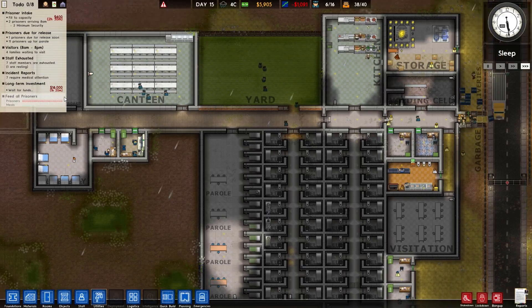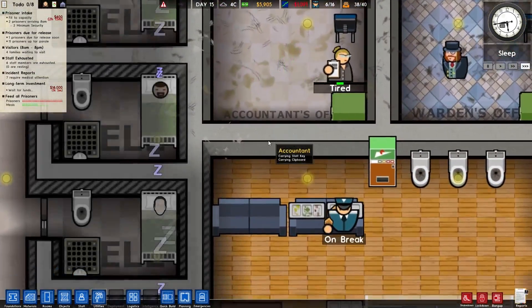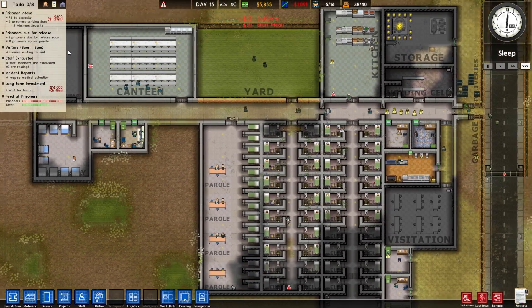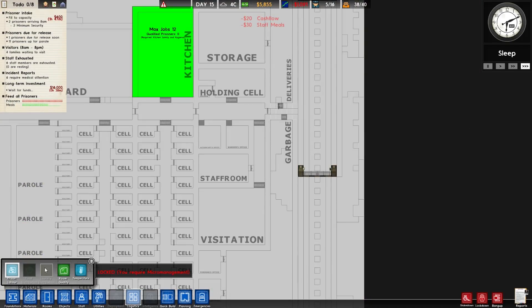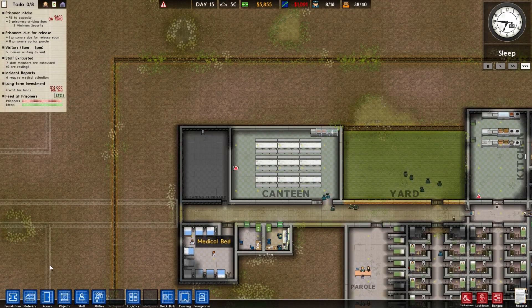Okay, so feeding the prisoners is up again. Six staff members — why, just to have a rest? We've managed to clean the prison which is pretty good. We've got two new prisoners coming in. We need a laundry room, don't we — what do we need in a laundry room?